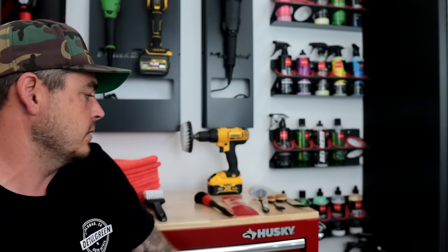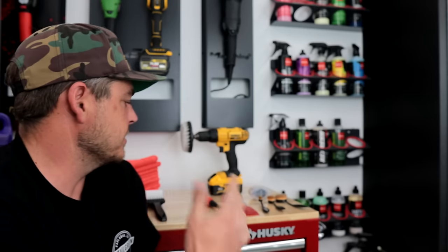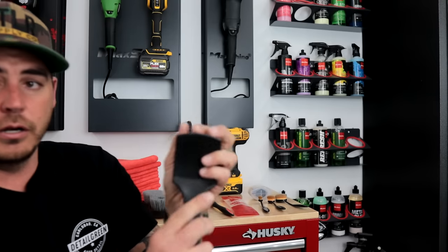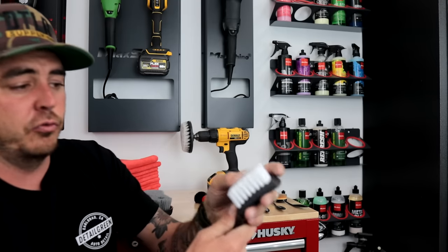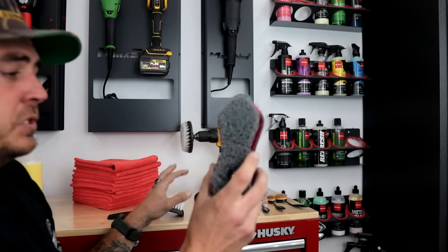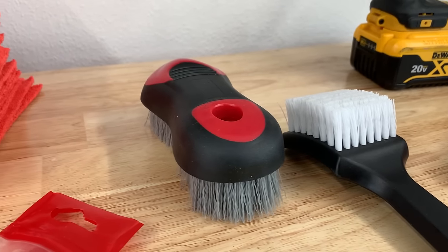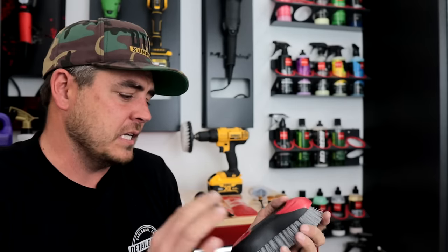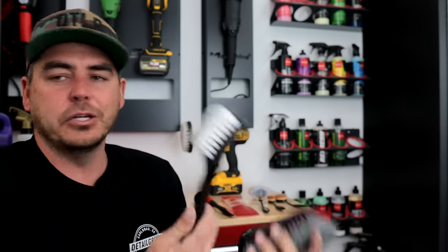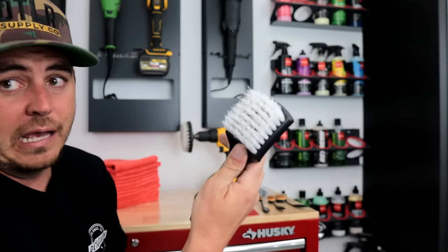So number four is kind of a loaded one — it's brushes. You need brushes to get the job done, so I actually have quite a few of them here. First off, I'll start with just a longer-handled upholstery brush. This works great — you can agitate leather, upholstery, carpets, all that kind of stuff with it. Then we also have this one available on my site — it's a larger surface with a nice contoured grip. If I was only going to choose one between these two, I'd go with the smaller one because it allows you to fit into smaller areas.